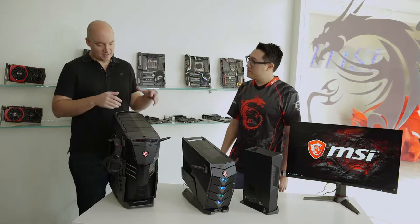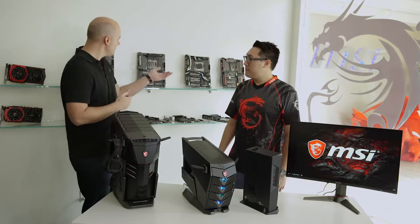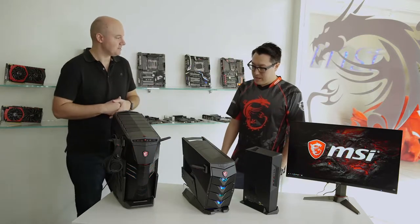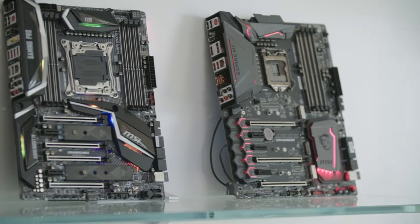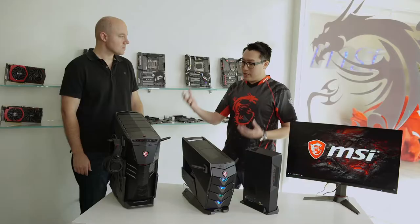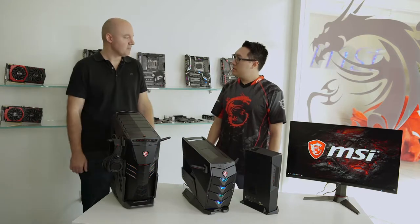Before we dive into the specifics of these machines, I know a lot of our viewers might already be familiar with MSI from all the great PC components, like your motherboards. But tell us a little bit more about how you got into the desktop space specifically. We have been around for a little over 30 years now. We started with PC components — motherboards and graphics cards — and slowly built on our reputation, moving into laptops, and then pushing into our gaming desktops as well as our gaming monitors. So you've really got the whole portfolio now. Exactly.